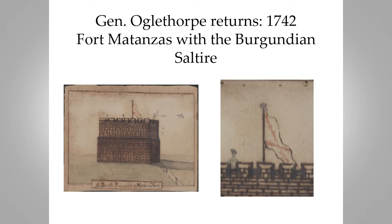Two years later, Oglethorpe came back, and someone on his staff sketched Fort Matanzas — this was something of a spying expedition. They landed up in the Ponte Vedra Beach area but didn't attack St. Augustine because there was too much illness in their troops, so they turned around. But here we have the Burgundian saltire flying off Fort Matanzas. This is our earliest view of Fort Matanzas from 1742, showing what the fort looked like and what flag the Spanish were flying.